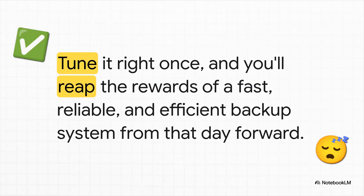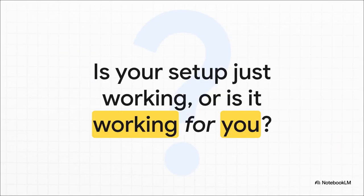That brings us to the core idea here. This isn't stuff you have to fiddle with every day or every week. This is about a small, one-time investment of your time and attention up front. You tune it right just once, and then you get to reap the rewards of a fast, super efficient, and reliable backup system pretty much forever. You can just sleep better at night. As we finish up, I just want to leave you with one question to chew on: take a hard look at your own backup setup. Is it just working? Or is it working for you? Is it saving you time? Is it saving you precious storage space? Is it giving you real peace of mind? The difference between those two things is all in the details we just went over.